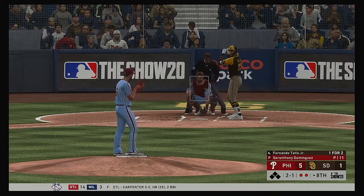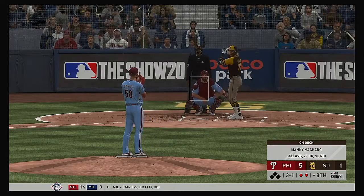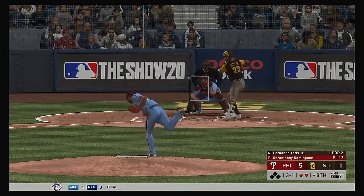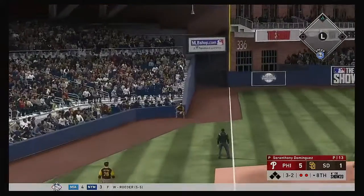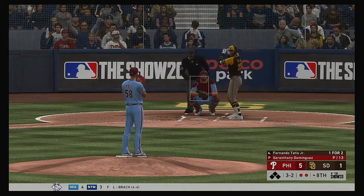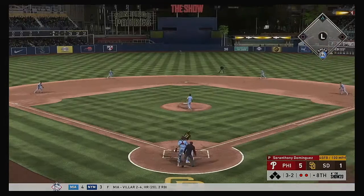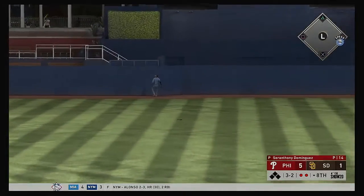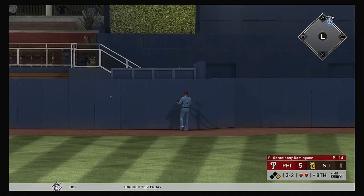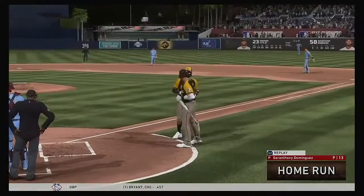Two and one the count. A fastball in off the plate — one of the things you want to do as a pitcher is stand those hitters up. Lifted down the line in left — no one will get that one. Payoff pitch — and he jumps on this one! High and deep to center — off the batter's eye for a home run! An impressive shot to dead center field.